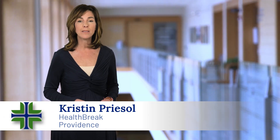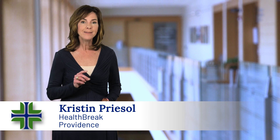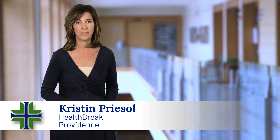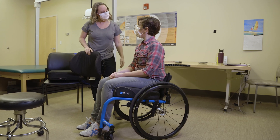For people with conditions like multiple sclerosis or Parkinson's disease, or those who suffer from a traumatic accident or stroke, finding the correct adaptive equipment for their specific needs can be a challenge. Occupational therapist Allie Smith says that's why Providence St. Patrick Hospital provides their complex mobility clinic.